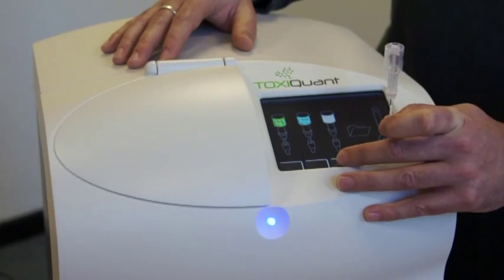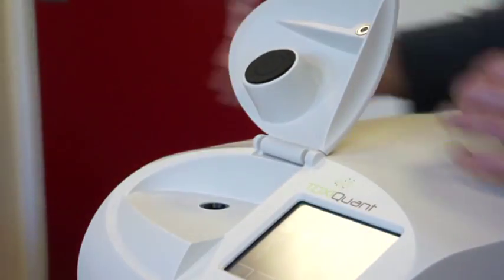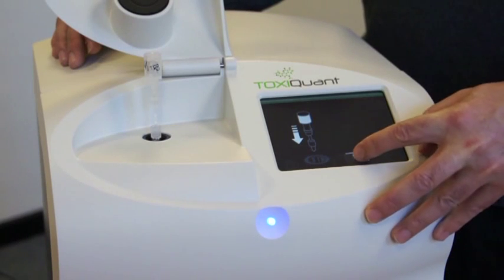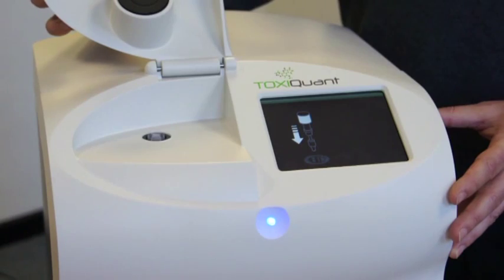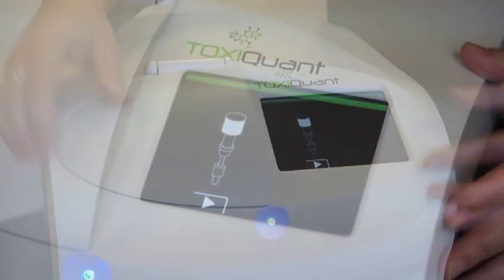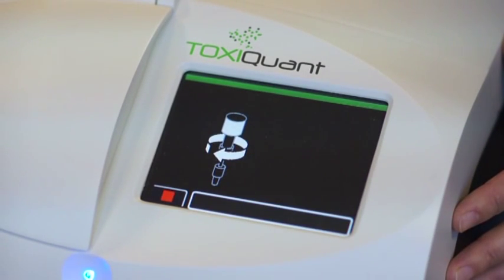I can now introduce you to the Toximet system, which enables non-scientists in food companies throughout the food chain to confidently confirm the safety of their products at their convenience, without having to use expensive and complicated laboratory equipment or time-consuming and costly analytical laboratories.